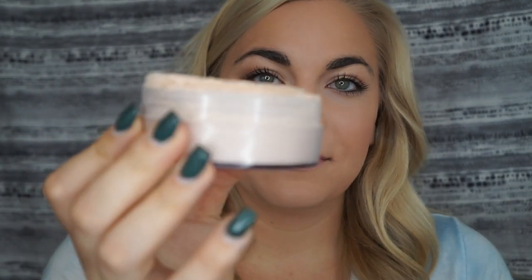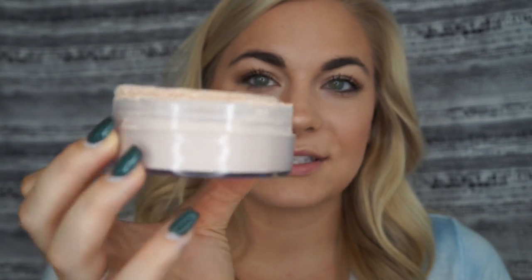The second powder is the Cody Airspun Powder, and this is $5.97 from Walmart. You get so much in here — I've had it for about six months and haven't even put a dent in it. It's very messy but it works really well. I have mine in the shade Translucent Extra Coverage 070. If you're on a budget and you need a good loose setting powder, this is the one I recommend.